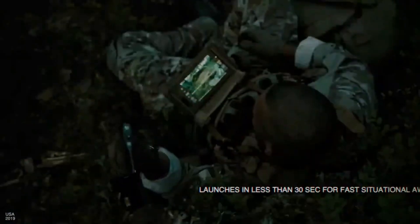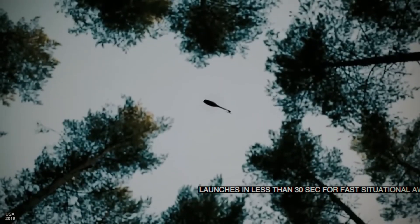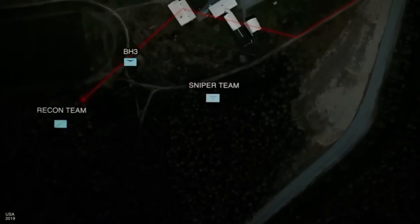Such compact dimensions offer great advantages in close-range combat. Since its noise and dimensions are indistinguishable from a dragonfly's, no one will notice or pay attention to it during combat. Another key advantage: the Black Hornet is almost impossible to shoot down due to its tiny size.